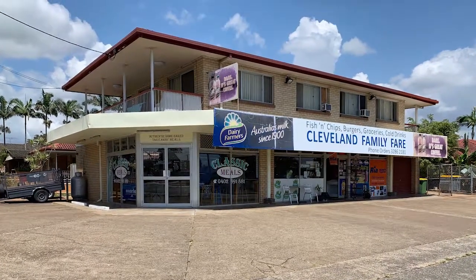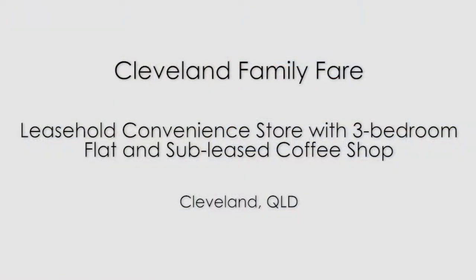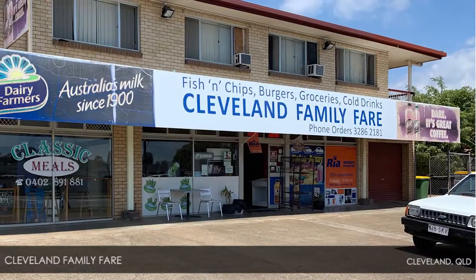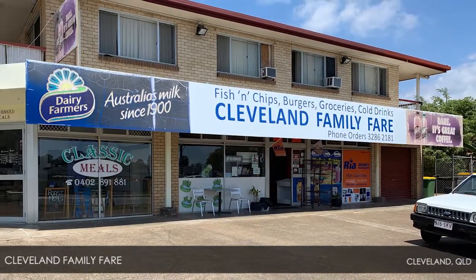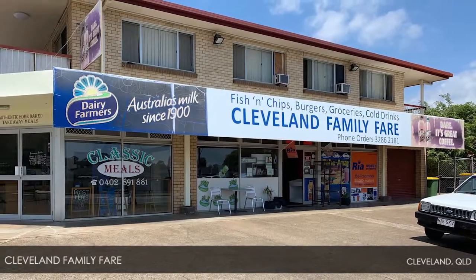Introducing Cleveland Family Fair, a leasehold convenience store with a 3-bedroom flat and subleased coffee shop in Cleveland, Queensland. Established for about 20 years, Cleveland Family Fair is a busy leasehold business which ticks all the boxes.